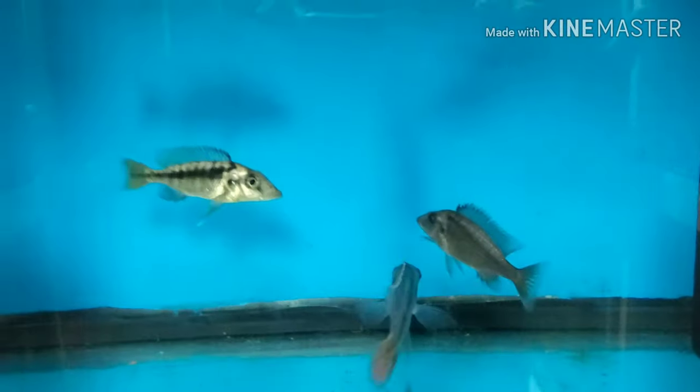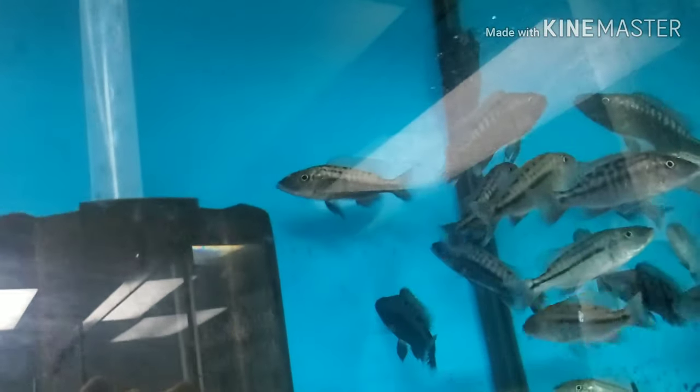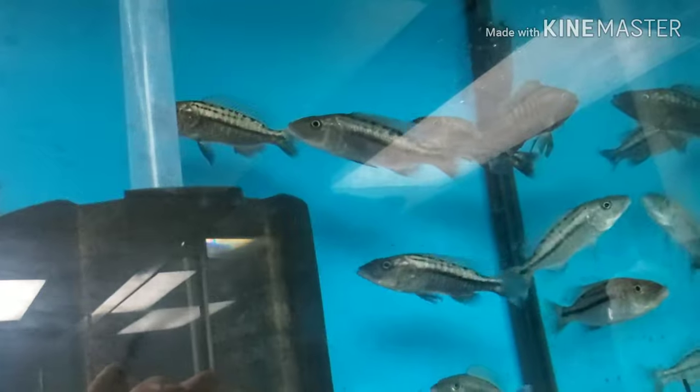Mylochromis latistriga long-nose fry from this group here. Wild-caught Tyrannochromis macrostoma — I have about a dozen of these. We believe they're all male, but it's very hard to be certain at this four to five-inch size with a hundred percent certainty. Both me and my supplier believe they're males, but I didn't list them as sexable males — again, very hard with these bigger predators to be a hundred percent certain.